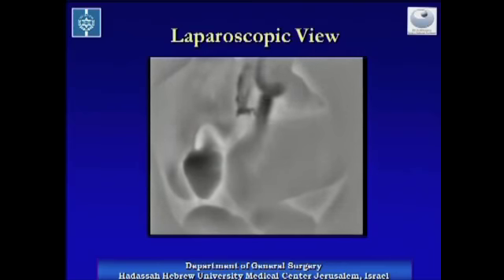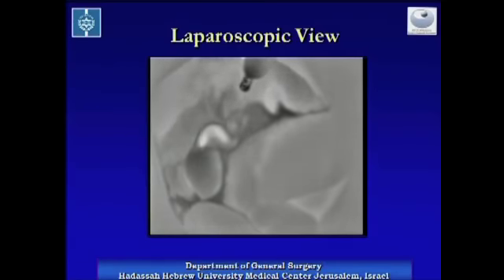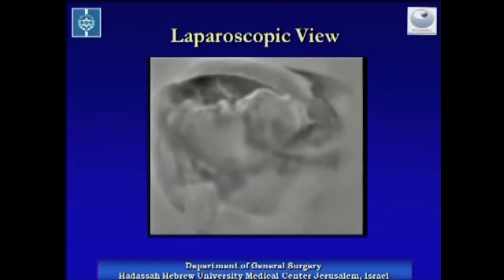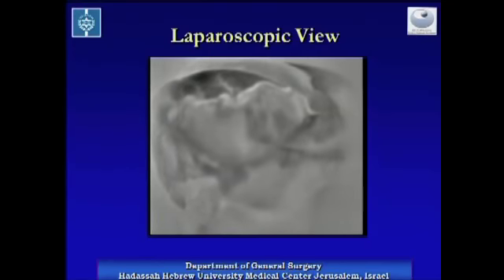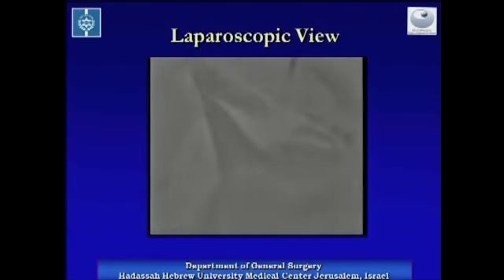Here we can see the gastroepiploic artery as it is demonstrated with the infrared detector. Its bright pulsations are obvious. Bleeding from an injured artery is also readily seen, including its exact point of origin even when it is covered by a pool of blood.